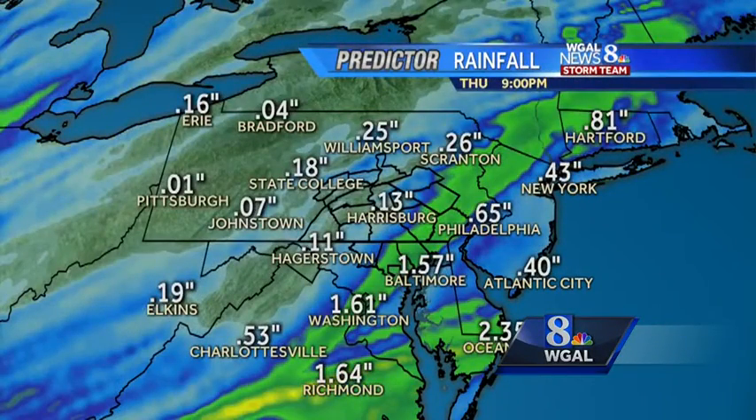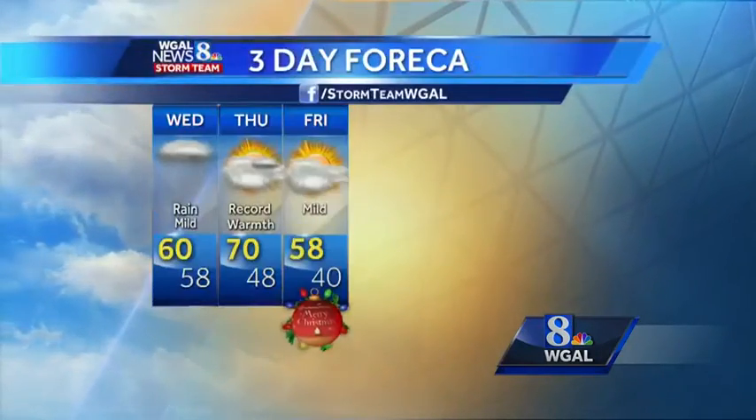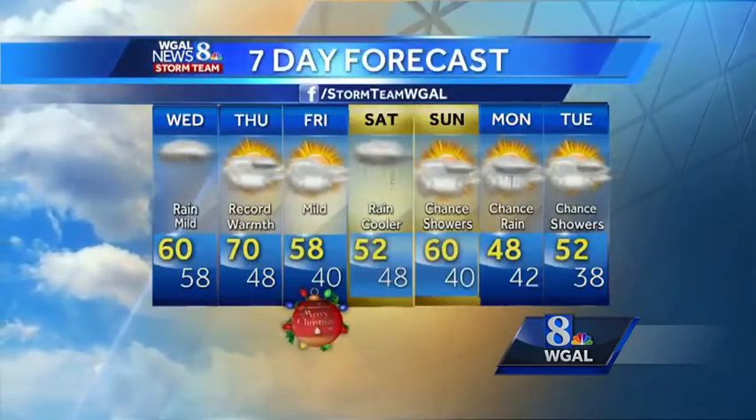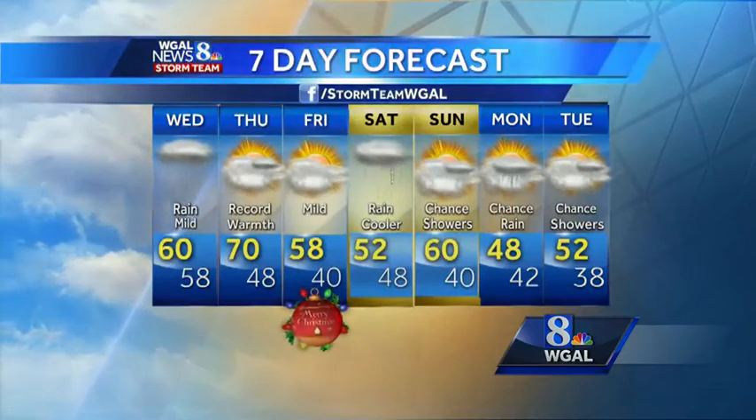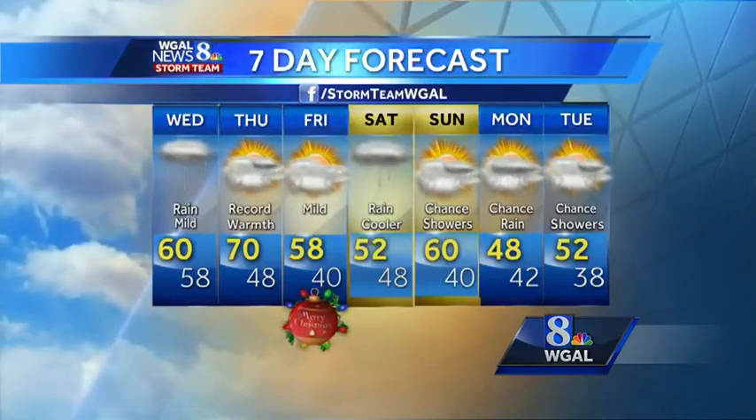Total rainfall amounts are not really impressive — maybe near an inch in most spots — but overall just kind of a soggy day for us. Then we go into Christmas Day itself: a milder, mostly cloudy day. Saturday is looking like some rain, showers continue into Sunday, and then more rain Monday and Tuesday. So it's a pretty active weather pattern for us, with near 70 degrees tomorrow.